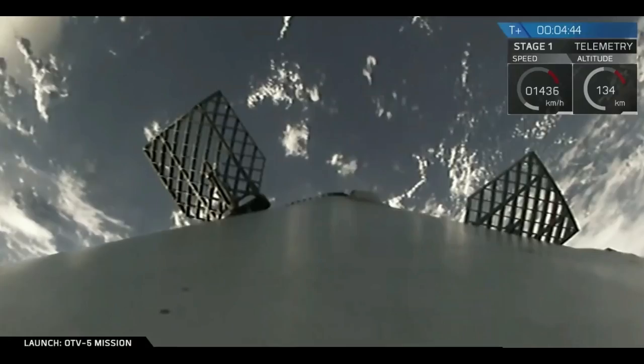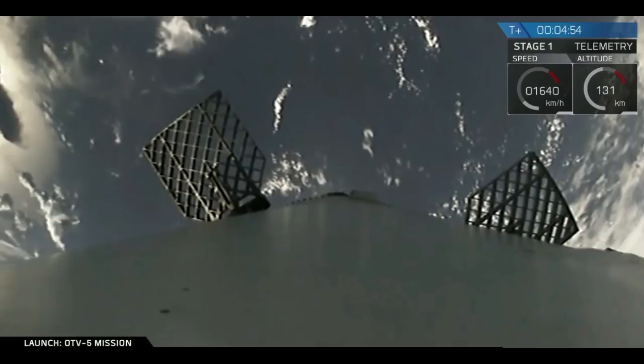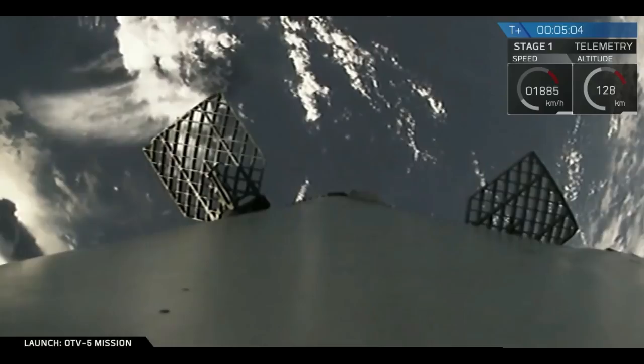The first stage continuing its parabolic arc heading towards landing zone one, starting to descend back towards Earth. We're still about a minute and a half or so away from the reentry burn, which is going to slow the vehicle down to only a couple times the speed of sound before reentering the atmosphere.